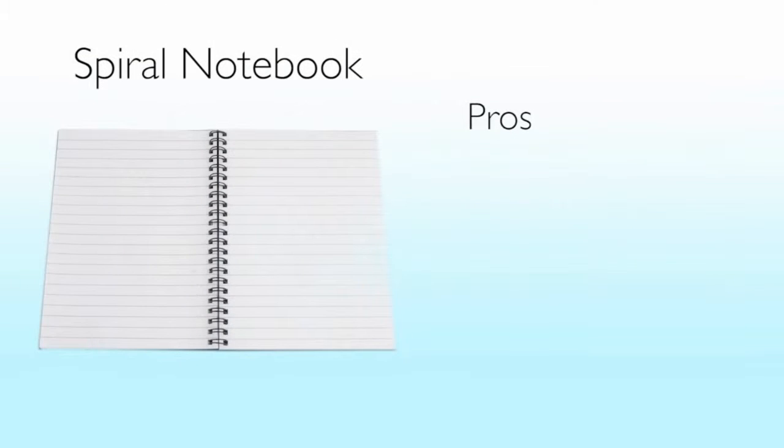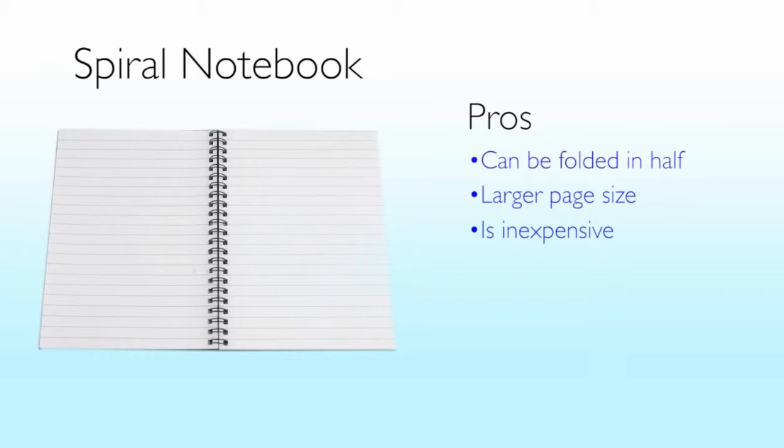For example, spiral notebooks can be folded in half, the page size is larger, and they're inexpensive. However, pages can easily fall out, spirals can snag or become misshapen, and the page count and size vary widely.